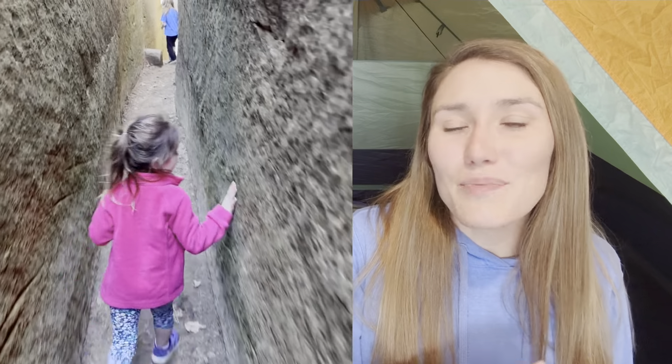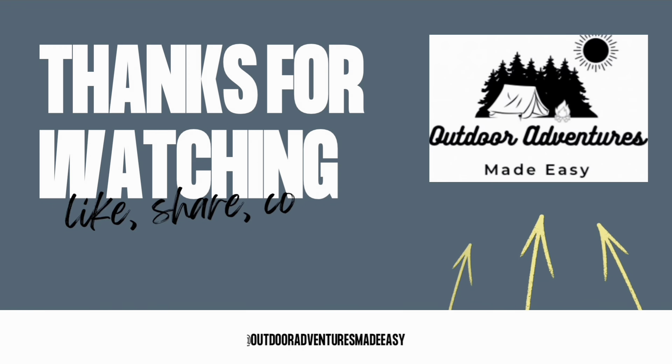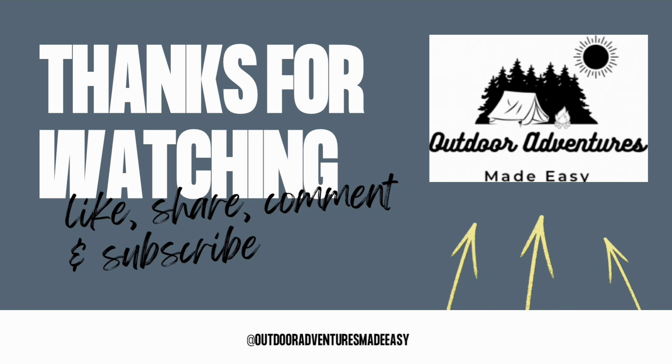From kayaking in a cave to riding a sky lift up a cliff, hiking over and under arches, and taking in the beautiful scenery — you are absolutely going to love the Red River Gorge. This was one of our family's favorite trips and we can't wait to see how you make it your own. We hope this trip guide creates an outdoor adventure made easy. Looking for more adventures in the Midwest? Be sure to follow us on YouTube, Facebook, and Instagram.